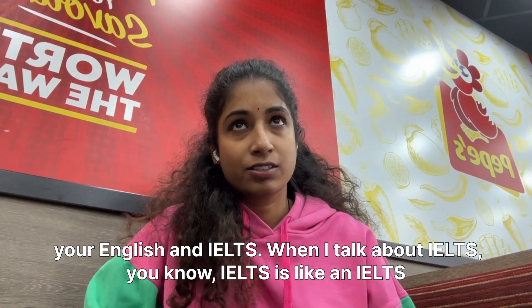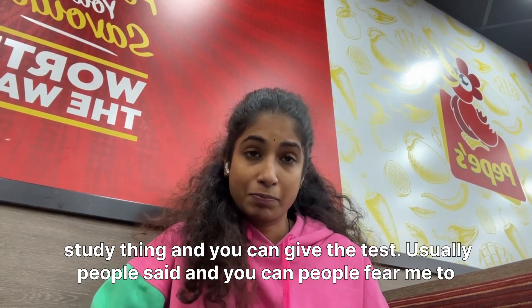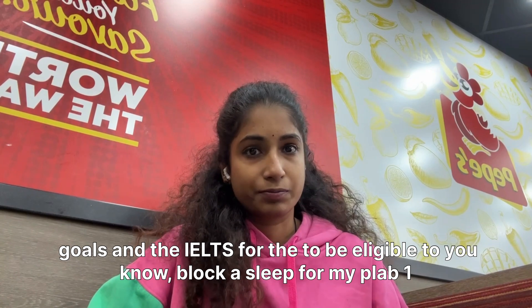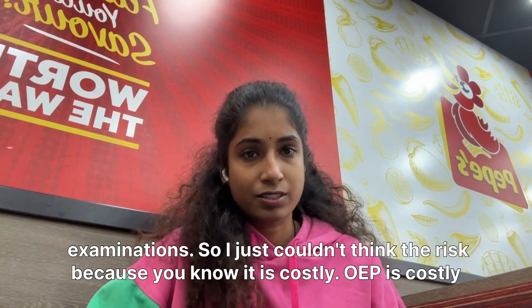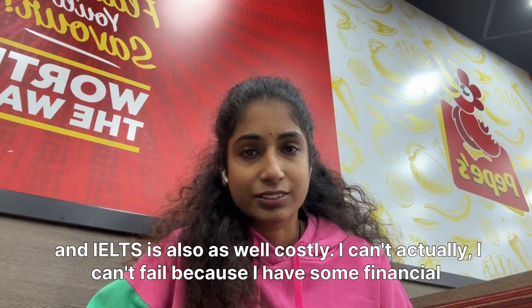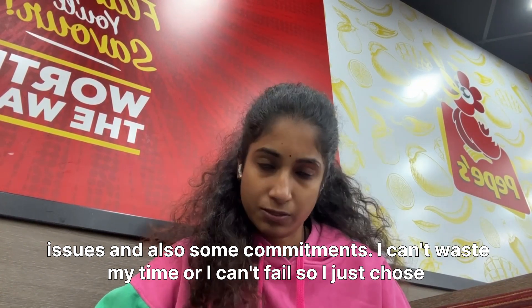When I talk about IELTS, there are two options — one for study and one for work. You can choose the study version and give the test. Honestly, people warned me that it is very difficult to get the required scores in IELTS to be eligible to book a seat for PLAB One examinations. OET is costly and IELTS is also costly, but I can't fail because I have financial issues and commitments.